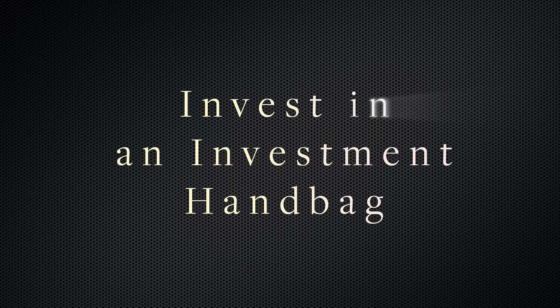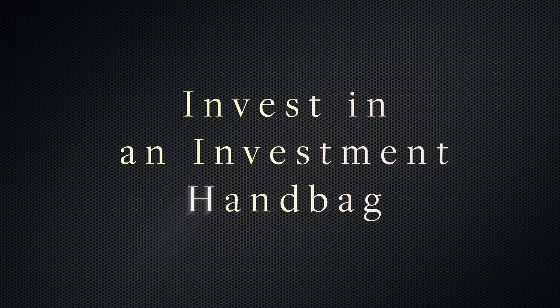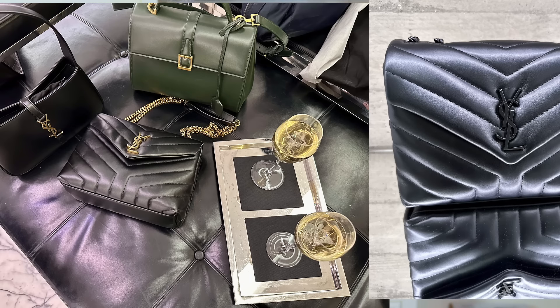French women know to invest in an investment handbag. If there is one accessory item the French invest in, it is a luxury bag. Think classic, sleek styles that will last you a lifetime — avoid anything with flashy logos. Simplicity works. My daughter-in-law Kelly celebrated her birthday when we were in Paris and she chose to purchase a luxury bag from Saint Laurent — the Lulu bag with black hardware that suits her to a tee. It was a lovely afternoon spent with a knowledgeable sales associate and a glass of champagne. My kind of shopping.